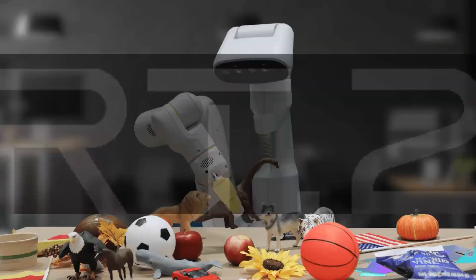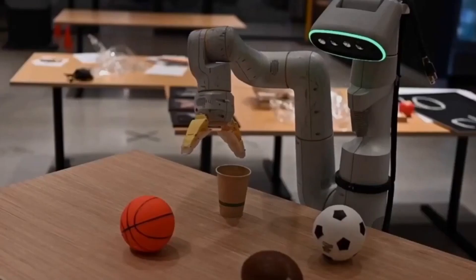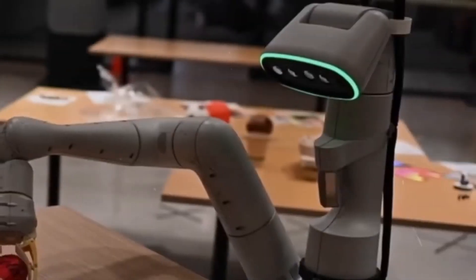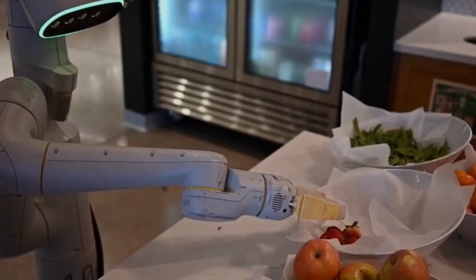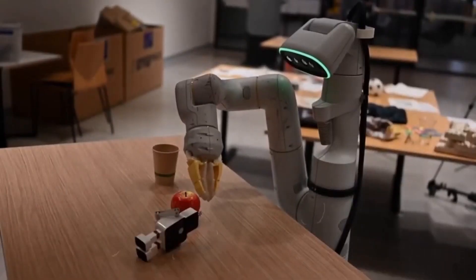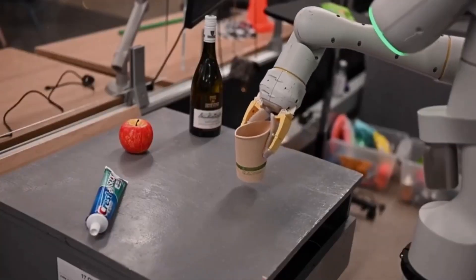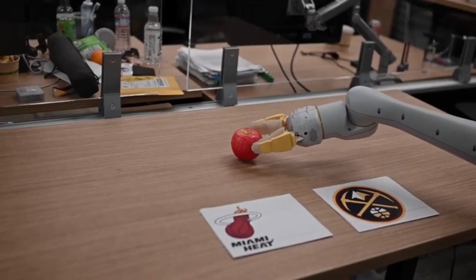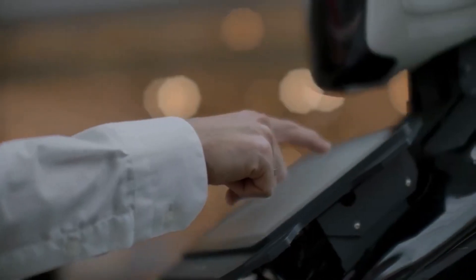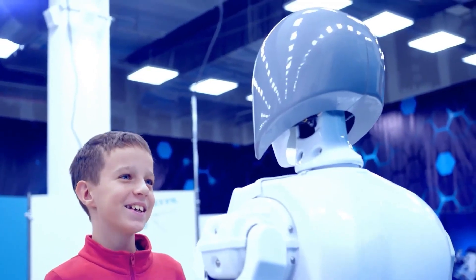Envision this: RT2 receives your simple command, 'Move the red apple to the center of the table.' With a seamless blend of vision and language processing, the robot grasps your request. It identifies the apple's color, calculates its current location, and orchestrates a graceful move to the center — all initiated by your plain spoken words. RT2 is a glimpse into the future where interaction with robots feels as natural as chatting with a friend.